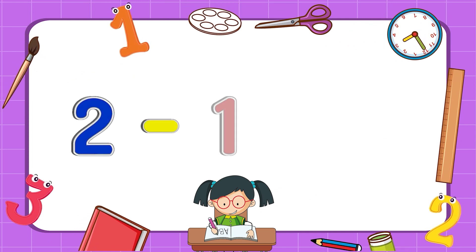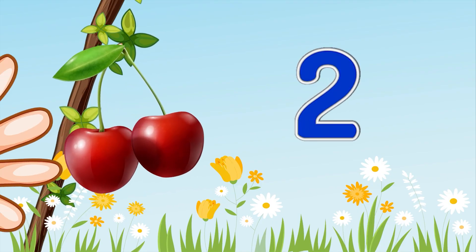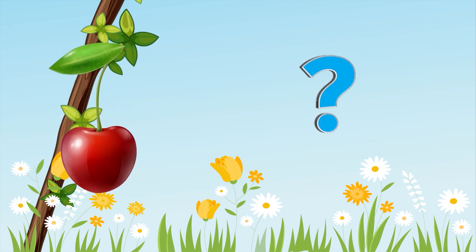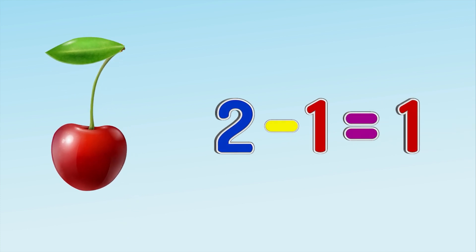Two minus one equals one. Two berries grew on the branch. A boy picked one berry. How many berries are left? One. Two berries minus one berry equals one berry.